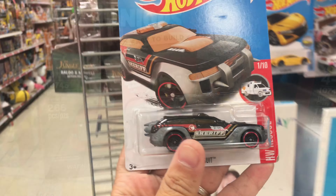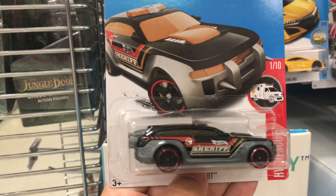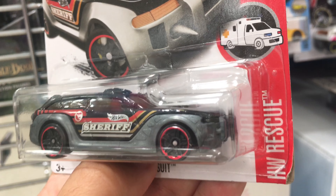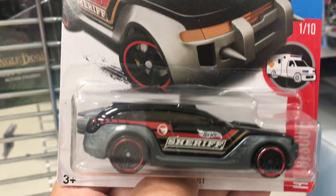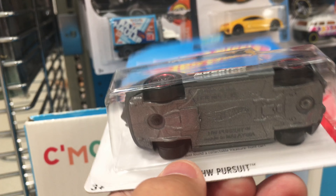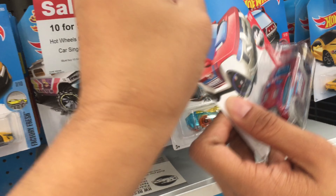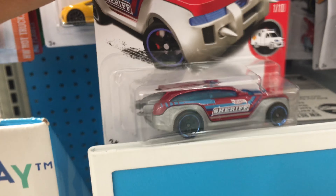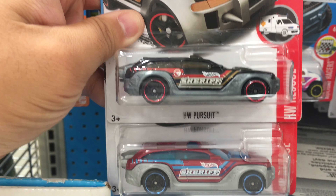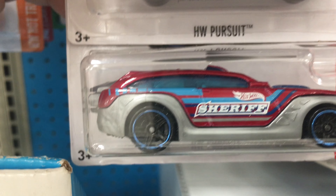Disney Cars — who would have thought, this is a treasure hunt. I would have just skipped over it, but it's a treasure. It's a sheriff vehicle with spikes in the front. It's a treasure hunt — you see that symbol right there? This one kind of reminds me of Cruz Ramirez. This is a regular sheriff, and then this one is the treasure hunt version. You can tell because this one has a circle symbol right there, and this one does not have that.